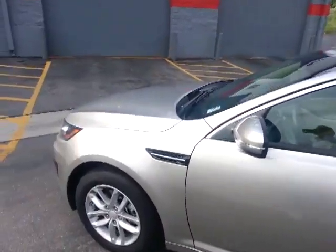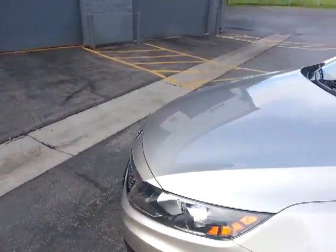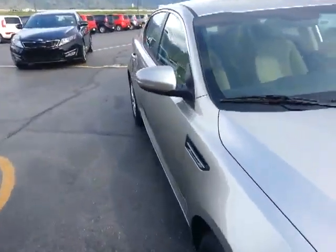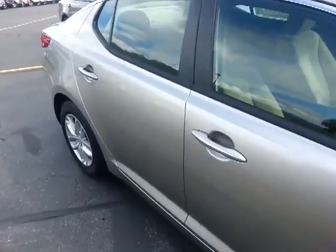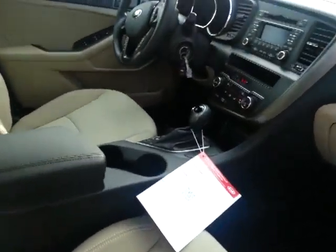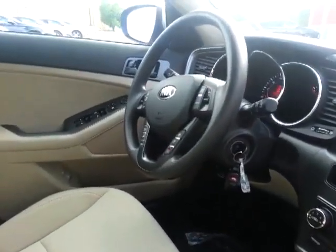Here's a quick VIP video for you on the Kia Optima LX trim level — cloth seats, 2.4 liter four-cylinder, six-speed automatic transmission, USB and iPod ports. It comes standard with Bluetooth so you can sync your phone and make and receive phone calls through the stereo.